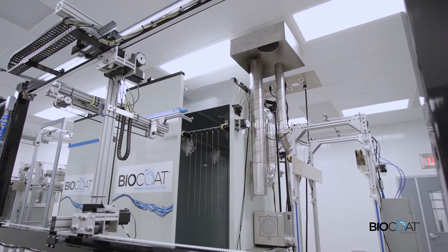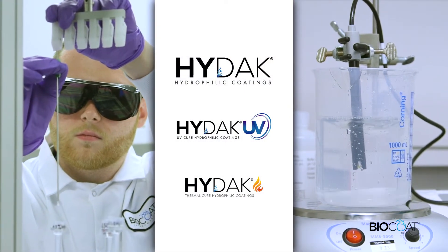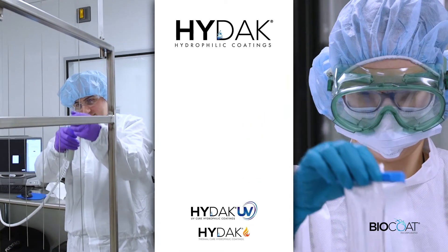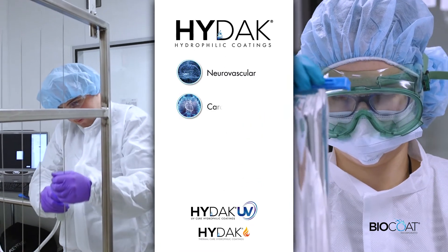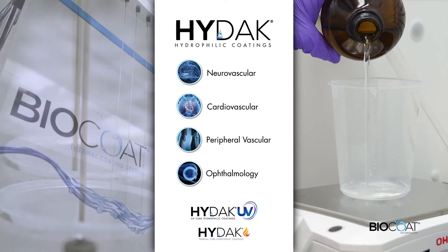BioCoat's hydrophilic coating technology is used for interventional medical devices and can be applied to a wide range of polymeric and metallic substrates in the neurovascular, cardiovascular, peripheral vascular, and ophthalmology industries.